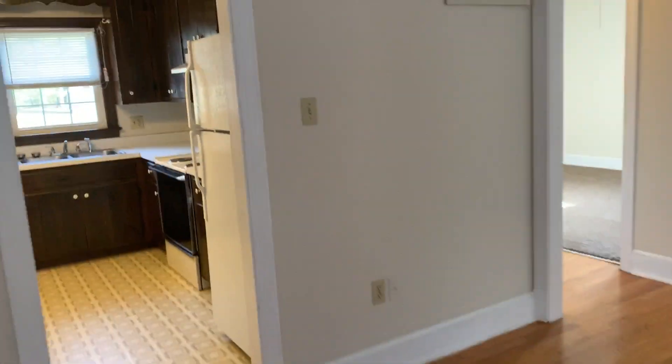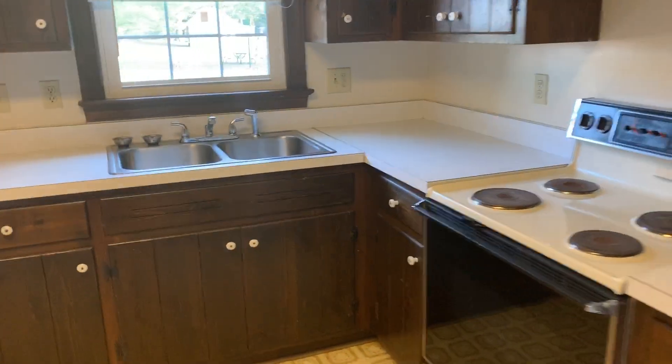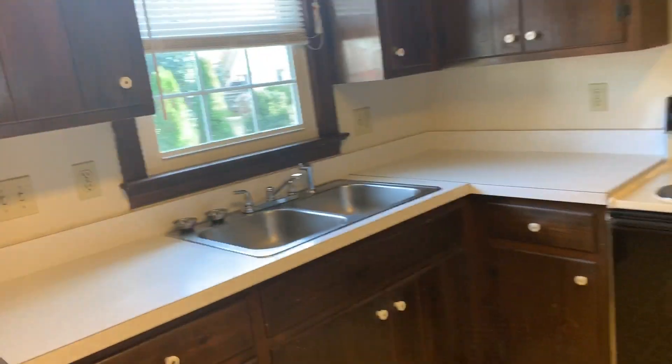As we enter the home, we have a nice hardwood family room which leads to the kitchen. Nice big kitchen with a lot of cabinet space in here.